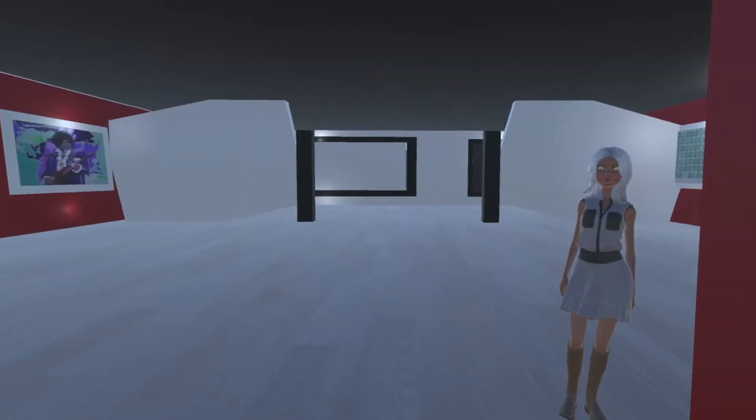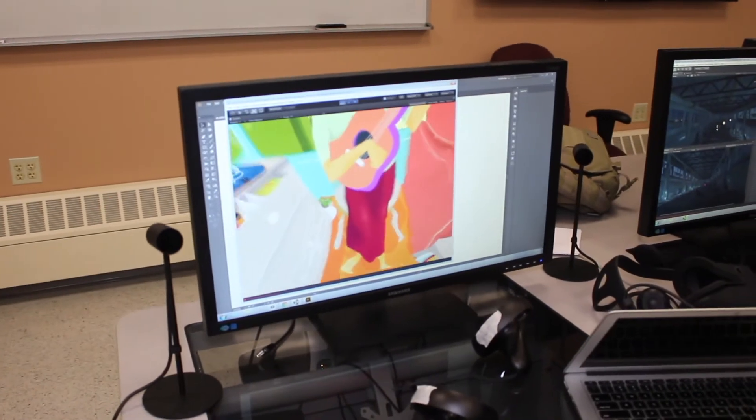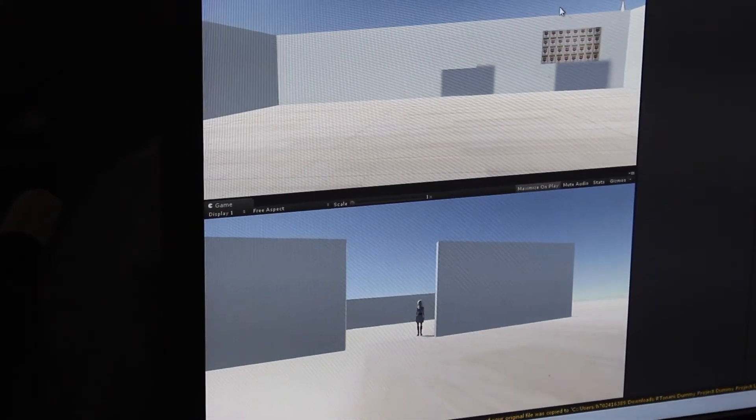Virtual Reality Storytelling is a course designed to introduce students to basic concepts about what virtual reality storytelling is about, to introduce them to some of the tools for creating VR as well as for distributing it on a variety of outlets.